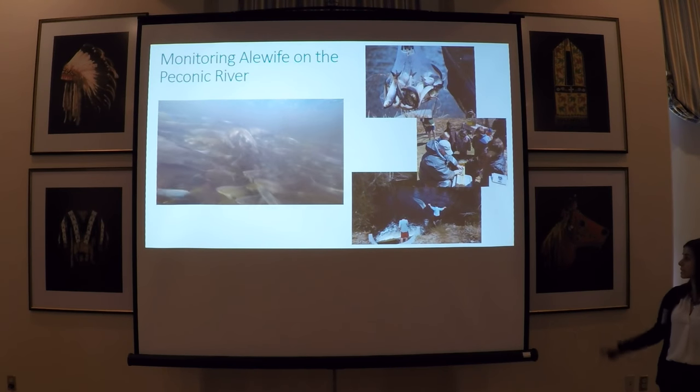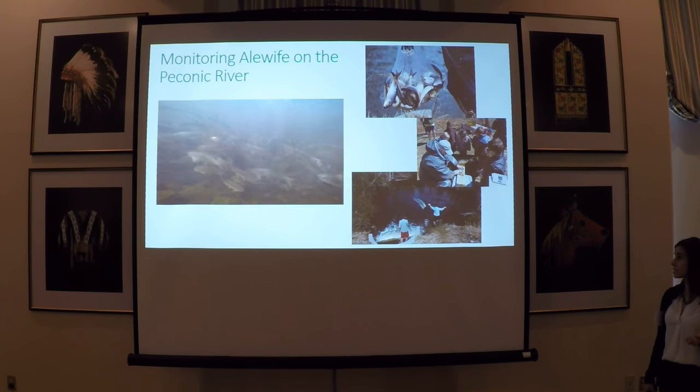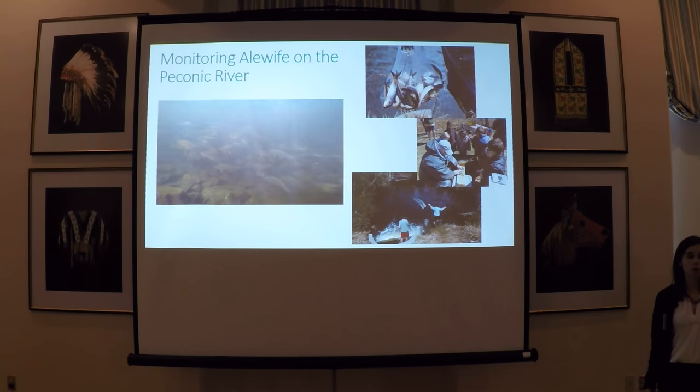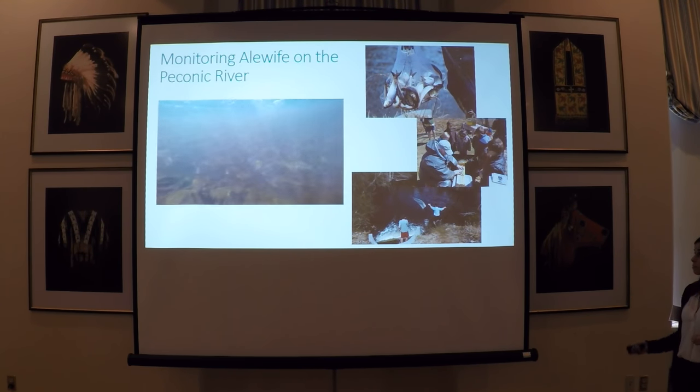We hold educational events here every year, which is a great way to get the community involved in our monitoring and restoration efforts.